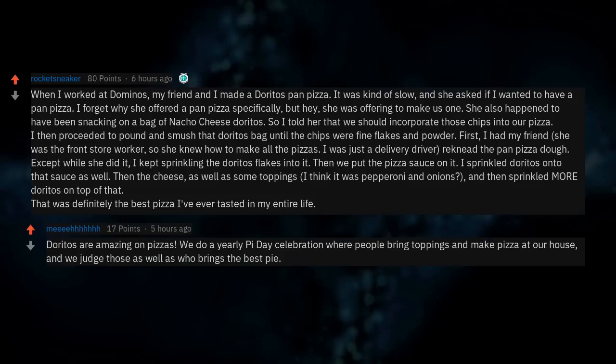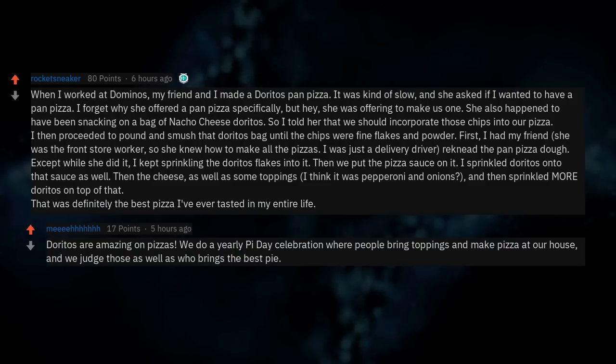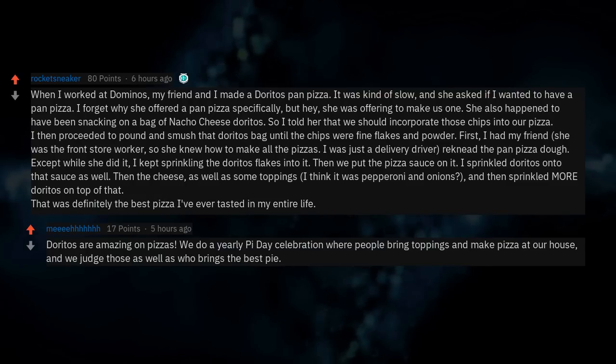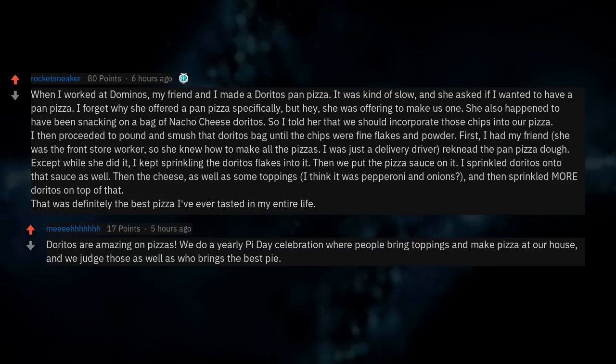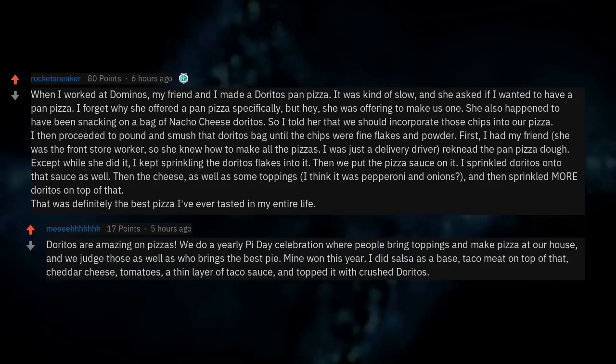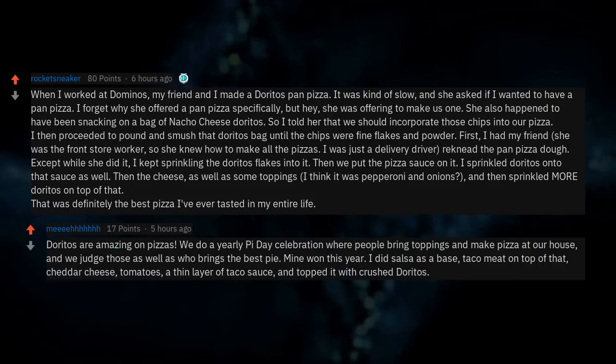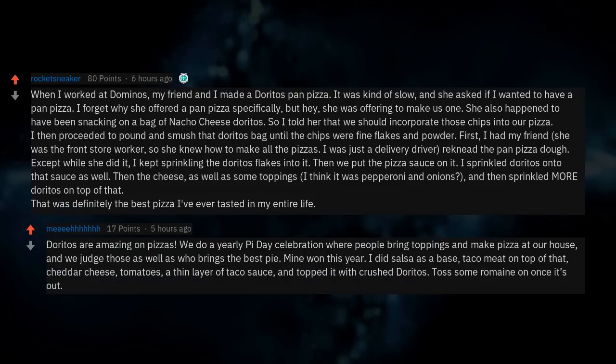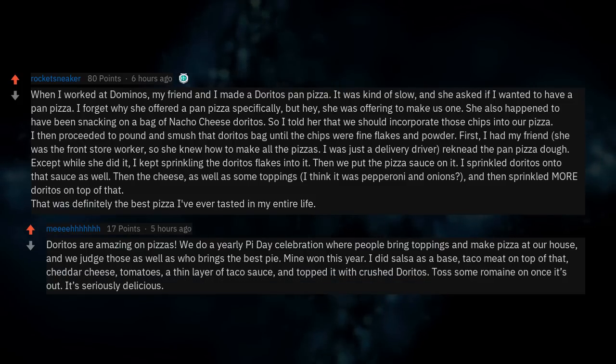Doritos are amazing on pizzas. We do a yearly pie day celebration where people bring toppings and make pizza at our house, then judge who brings the best pie. Mine won this year: salsa as a base, taco meat on top, cheddar cheese, tomatoes, a thin layer of taco sauce, topped with crushed Doritos, and toss some romaine on once it's out. It's seriously delicious.